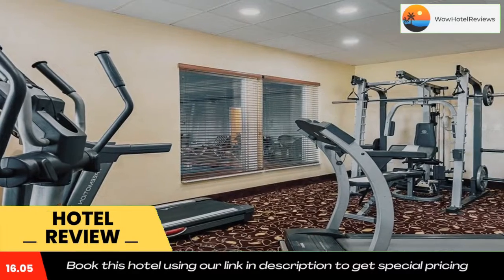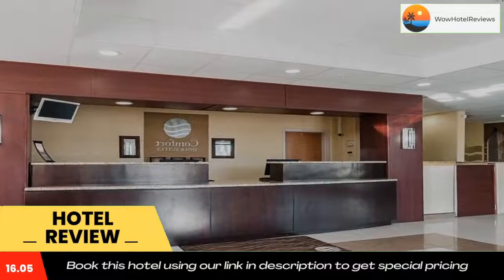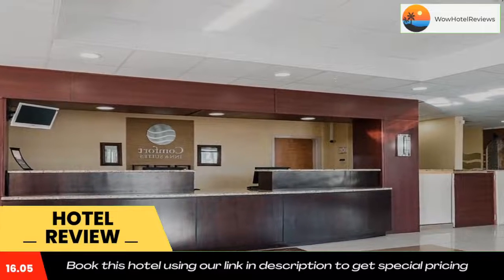Connecting rooms can be requested. Use our link in the description to get a special discount on this hotel. Don't forget to like and subscribe to our channel.